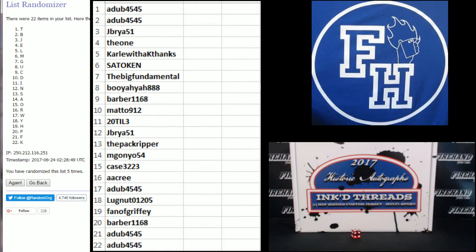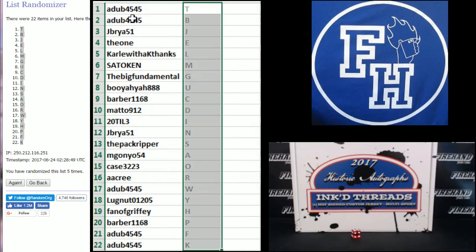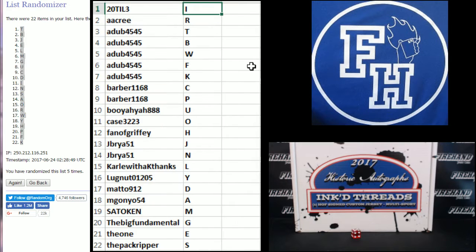T on the top and K on the bottom. Alright: 2, 2, 3 — I, A, A, R, A, W, T, B, W, F, K — Barber, C and P. Booyah! U — Johnny Case, O — Fan of Griffey, H, J — Bright 51, J, N — Carl with a K. Thanks — L, Lugnut — Y, Matt0912 — D, Michael G — A, Satoken — M, The Big Fundamental — G, The 1E, and the Pack Ripper — S.